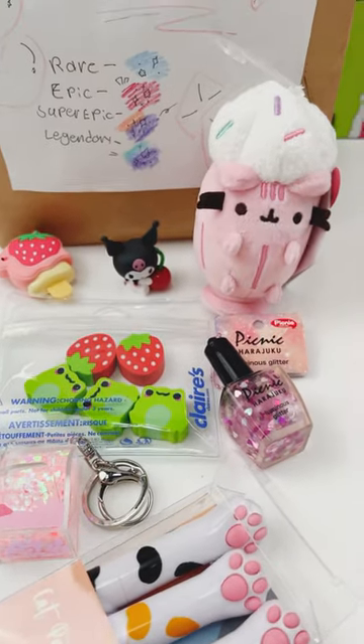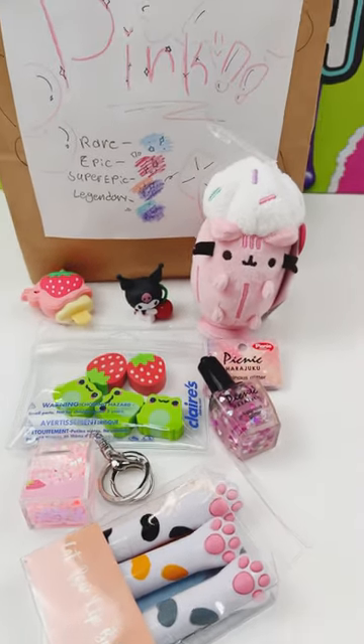Okay, which was your favorite blind bag from my daughter? These were adorable — I love this so much.